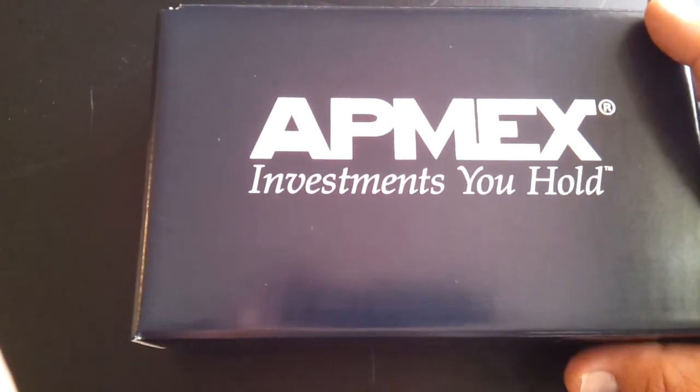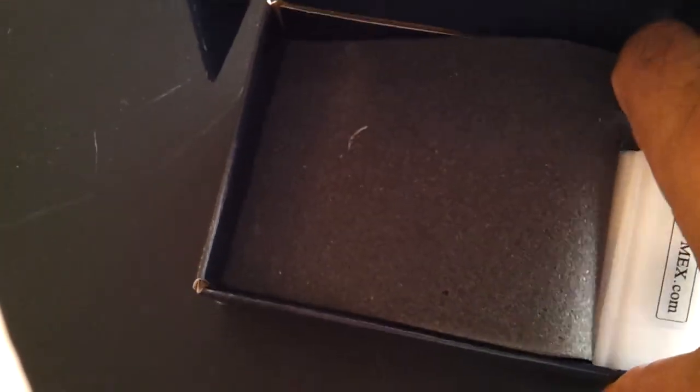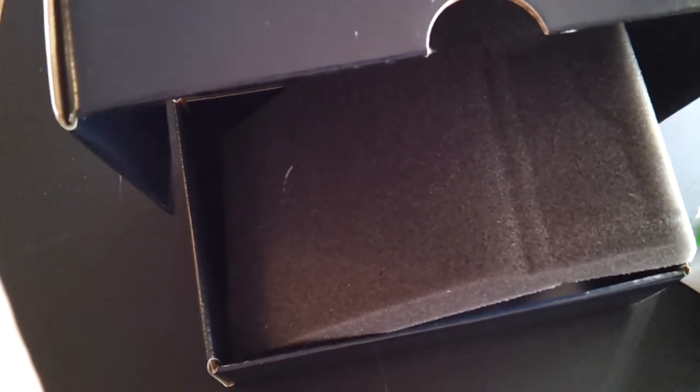So I opened this up, saw the box, and wanted to share it with everyone. When I opened it, it was all padding inside with the tube for the Eagles — just ten of them. I got the ten Eagles, and again, they're well-packaged and labeled. I just thought I'd take a minute to show everyone. Thanks for watching.